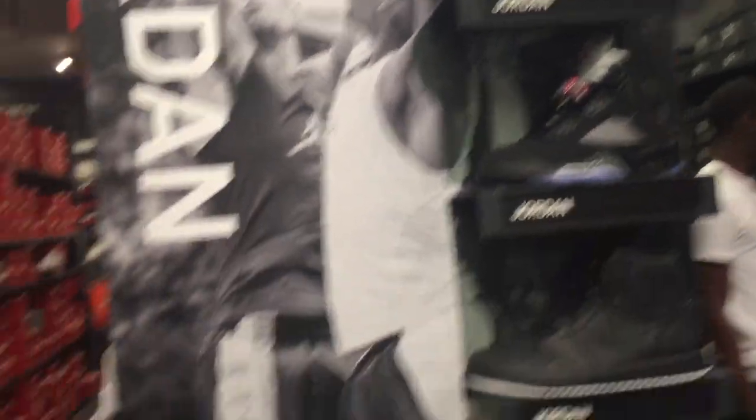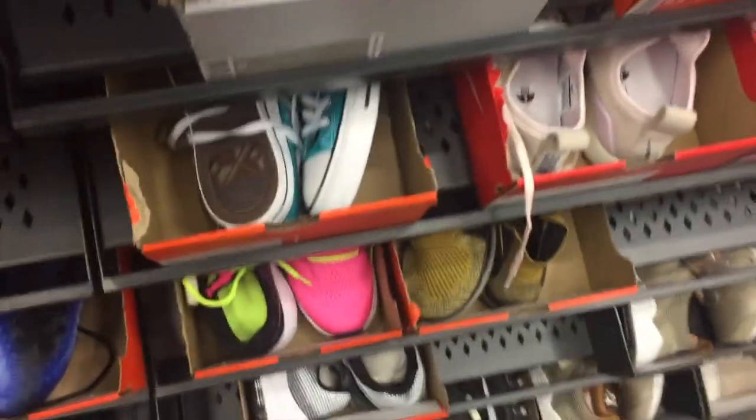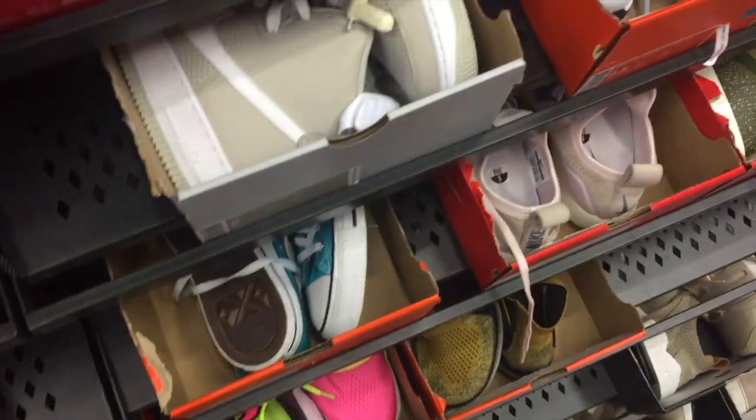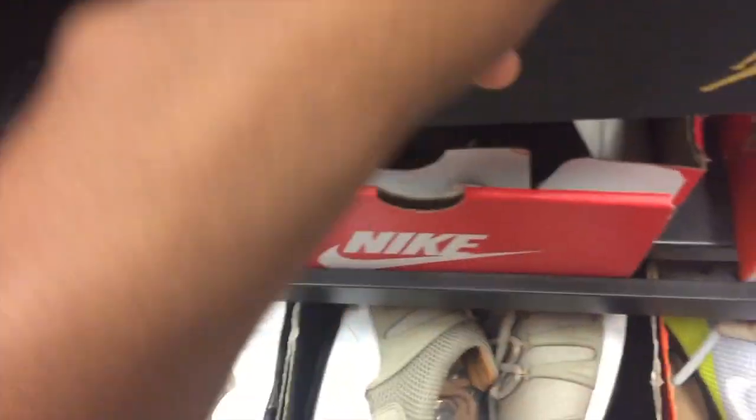Right off the bat looks like we have a pair of Leaning Ones, some black metallic 5s, and some perforated Jordan 1s. Pretty surprised that the black metallic 5s are in outlets — maybe they got a late shipment of leftover inventory. We also have a pair of Air Force Ones and some Air Max Ones — I think those are the Pinnacles — $79.